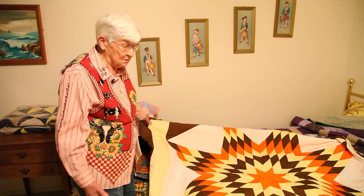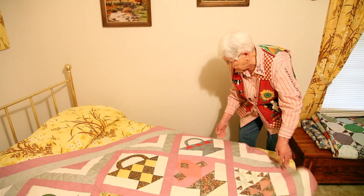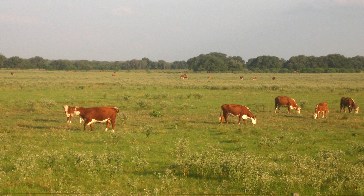Welcome back. Lois May Karnes has lived an interesting life. She shared with us her history and passion for quilting, which she deeply enjoys. She introduces herself: "I'm Lois May Karnes, and my address is Pearsall, Texas. I live on a ranch, and I moved here in 1940."